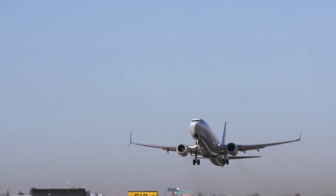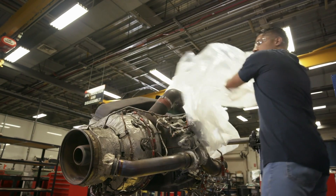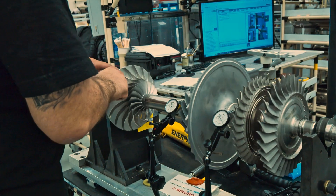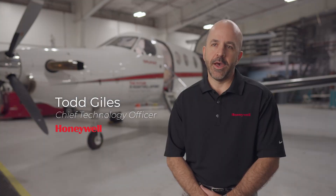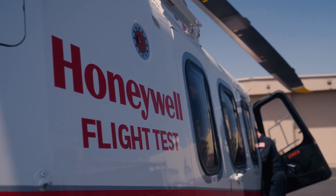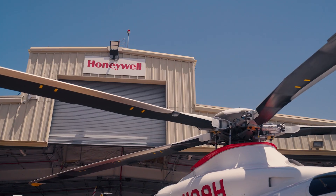Honeywell Aerospace provides products and services that span nose to tail on many different commercial, defense, and business aviation aircraft. We're focused on the future of flight — the next generation of aviation, whether that's urban air mobility or advanced air mobility, all the way to sustainability and the things we're doing there. The transition to zero emissions — we are there promoting the future of aviation.